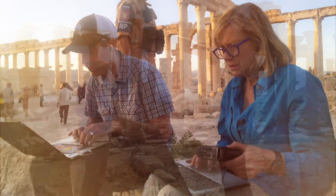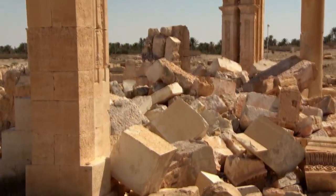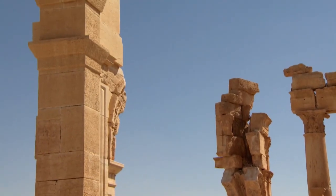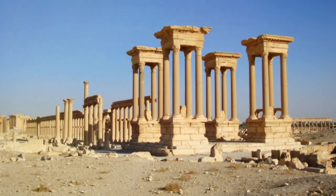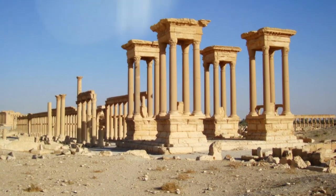We recorded the status of Palmyra as of early May 2016. A temple destroyed, a victory arch shattered. Much of Palmyra is still intact, including the tetrapylons — a set of four four-column structures which marked an intersection.